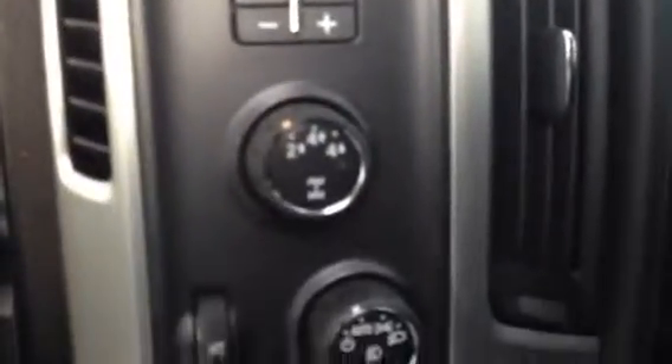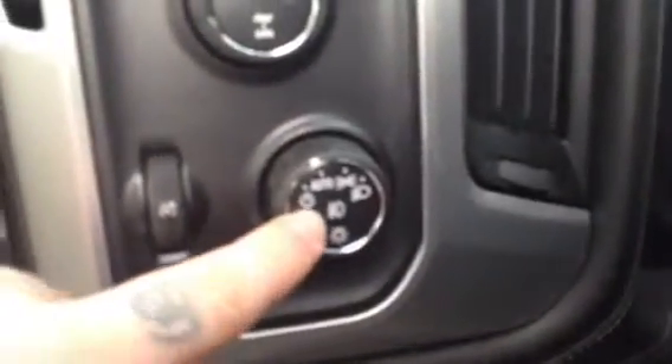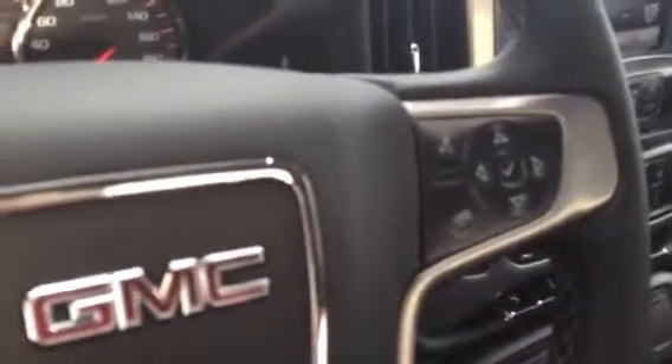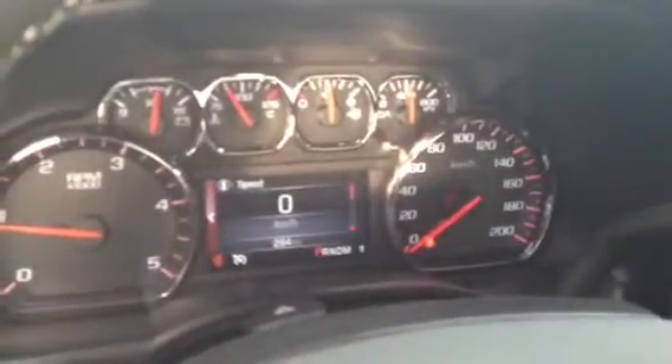Trailer brake control, automatic four-wheel drive, automatic headlights, and there's a control for the fog lamps — just press on that. Cruise control, Bluetooth for your hands-free, as well as steering wheel audio controls, and a driver information center which displays up on the dash.